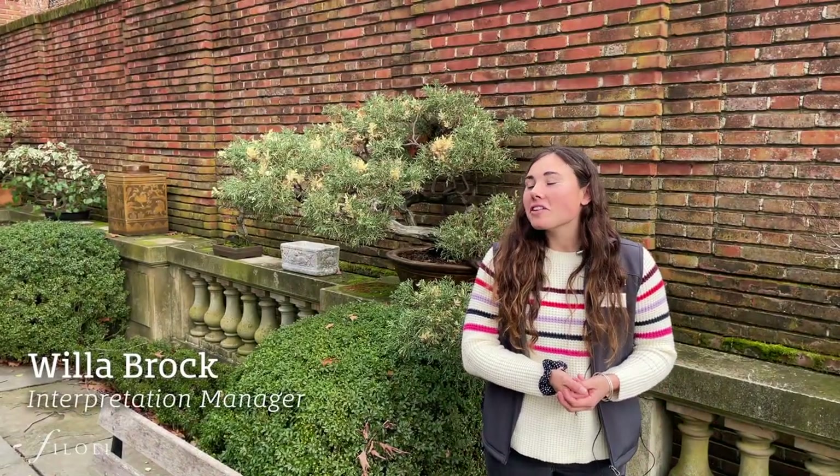Hello, I'm Willa. I'm on the interpretation team here, and today I'll be telling you a bit about the Asian art collection here at Filoli.